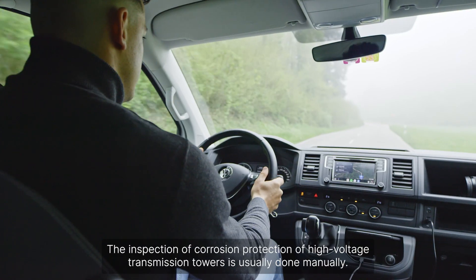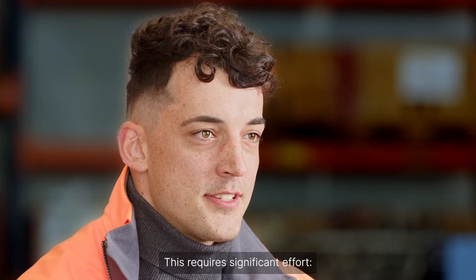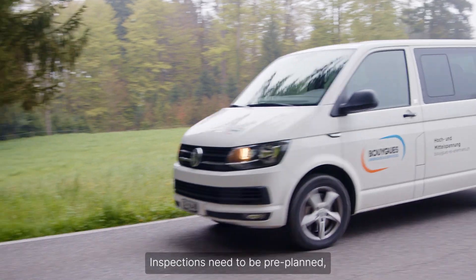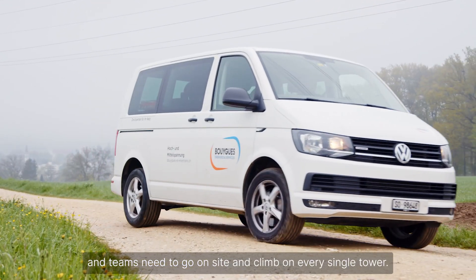The inspection of corrosion protection of high-voltage transmission towers is usually done manually. This requires significant effort. Inspections need to be pre-planned, lines need to be switched off, and teams need to go on-site and climb on every single tower.